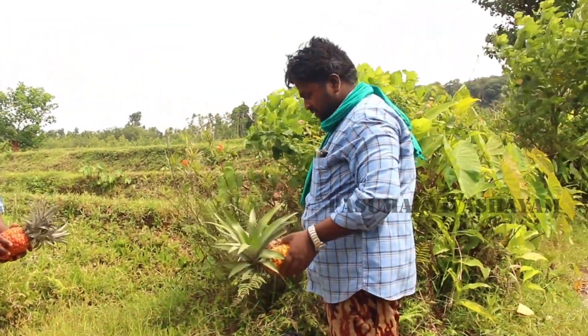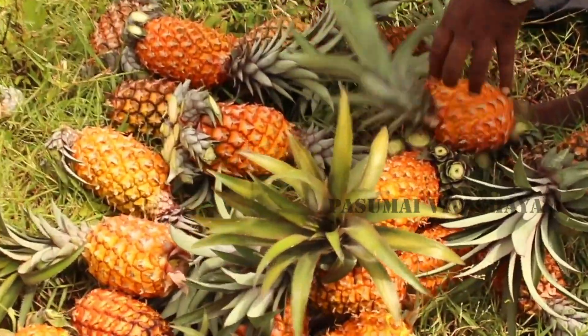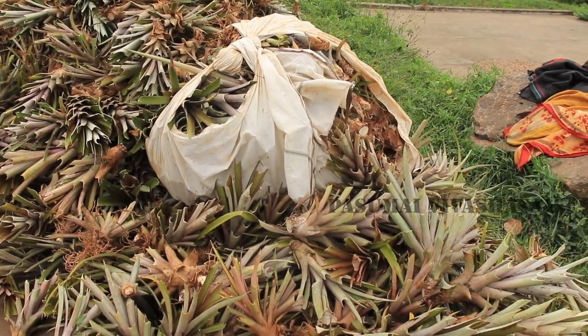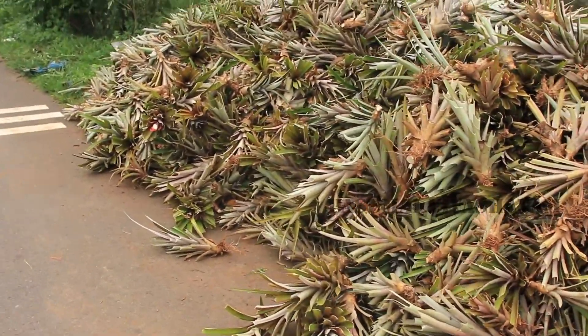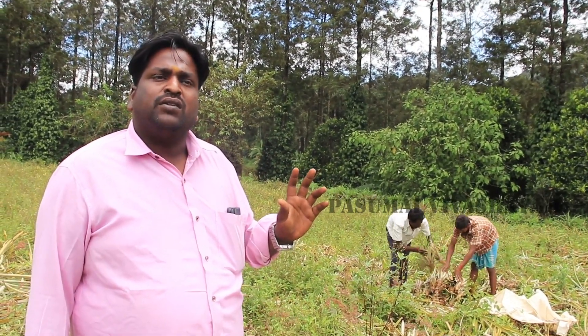It is a frozen one. It is a dry one. It is a free sell. You try pineapple and you can sell it. You can buy a barbecue. If you want to make the market, you can do it. So let's get started.